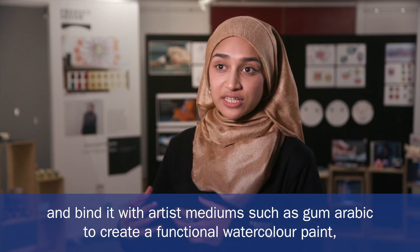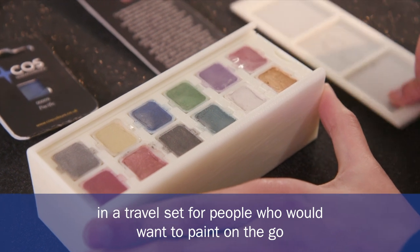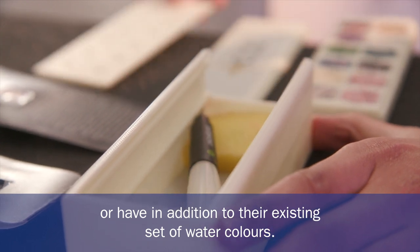By binding with Gum Arabic, I create a functional watercolour paint and have it in a travel set for people who would want to paint on the go or have an addition to their existing set of watercolours.